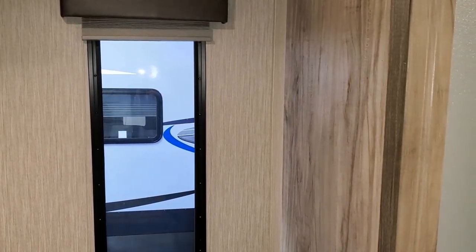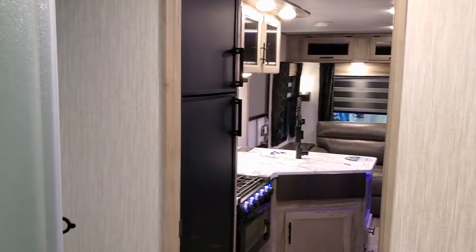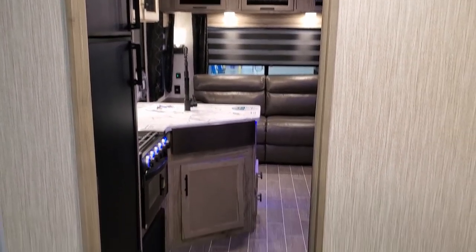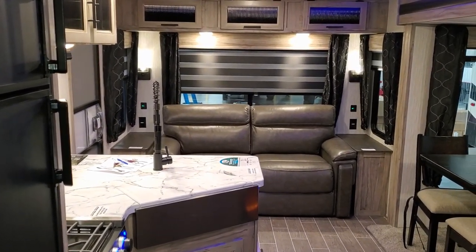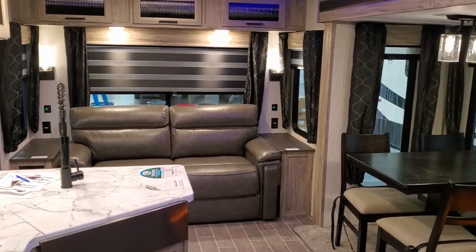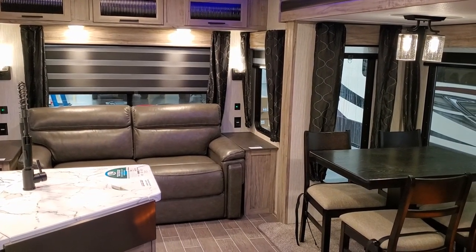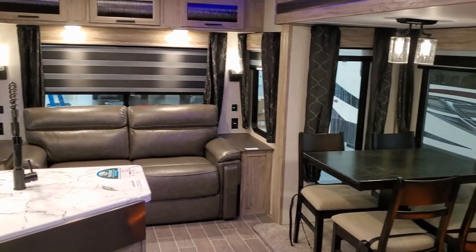In the bedroom, they use a pull-down pleated shade, which is a little different from the rest of the unit. Now we're going to head back outside to show you some cool features — the solar system on the roof, the power stabilizer jacks, the outdoor kitchen, and more.